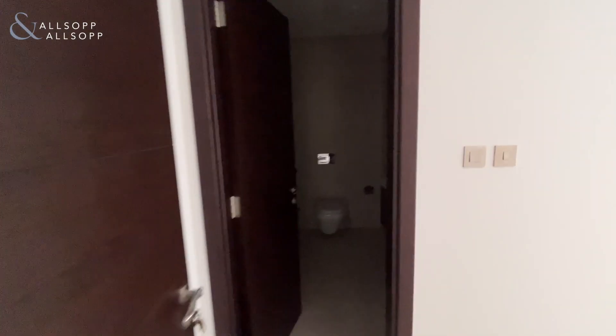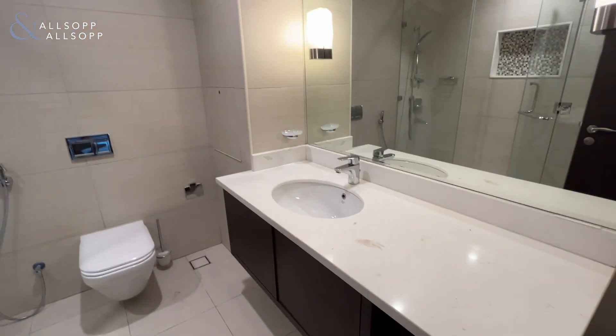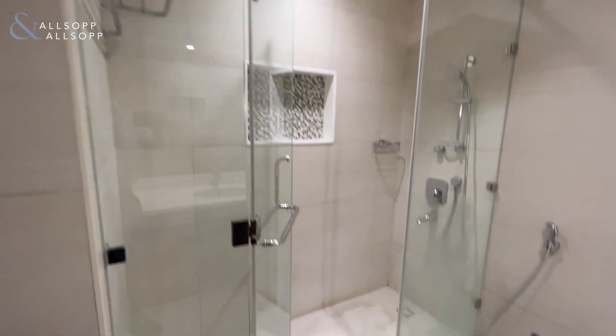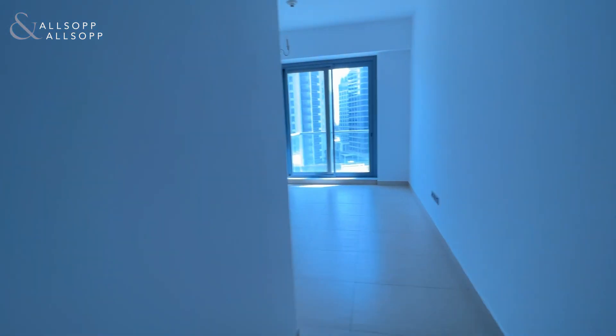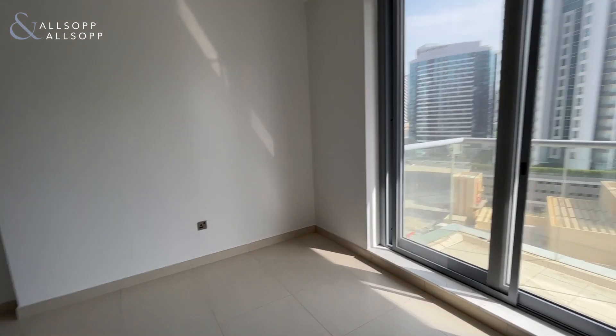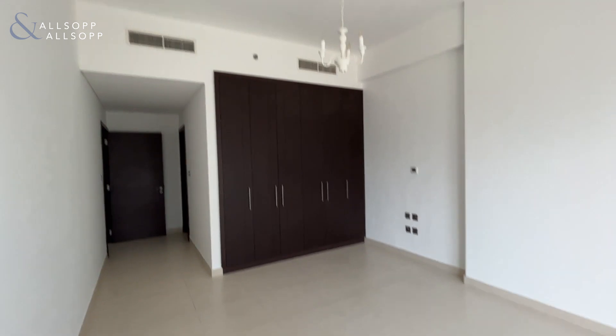We're now going into the main bedroom. Again, walk straight into the ensuite — walk-in shower — and the main bedroom with your storage space there.